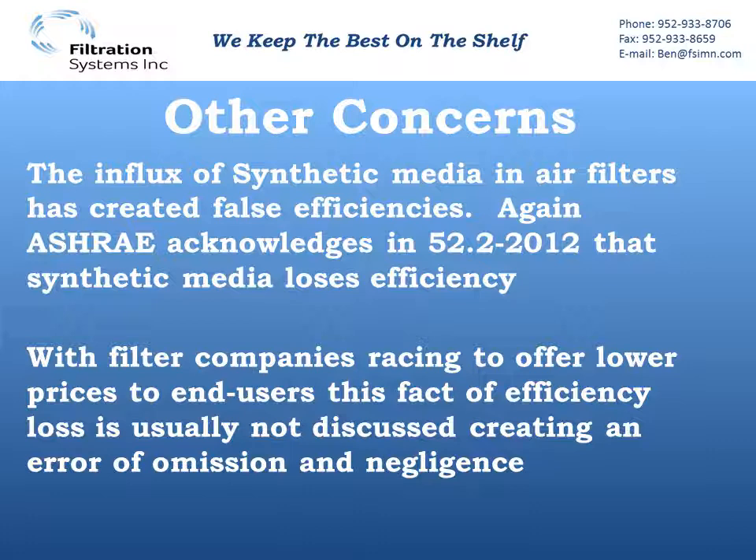So why do we even have synthetic media? It's less expensive, and in this race to supply cheaper products, air filter manufacturers use synthetic medias because we're looking at that purchase price. So this whole issue about losing efficiency gets pushed to the side and kind of becomes an error of omission or negligence.